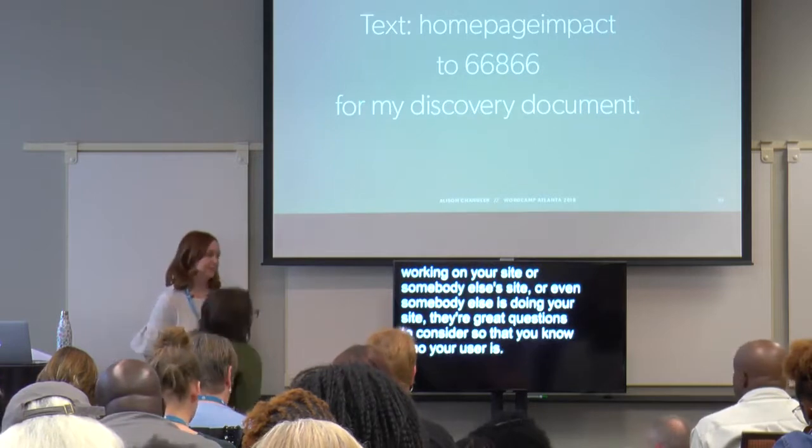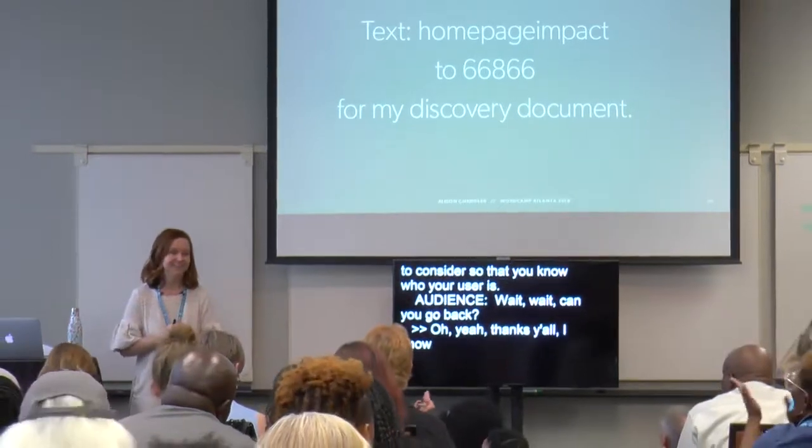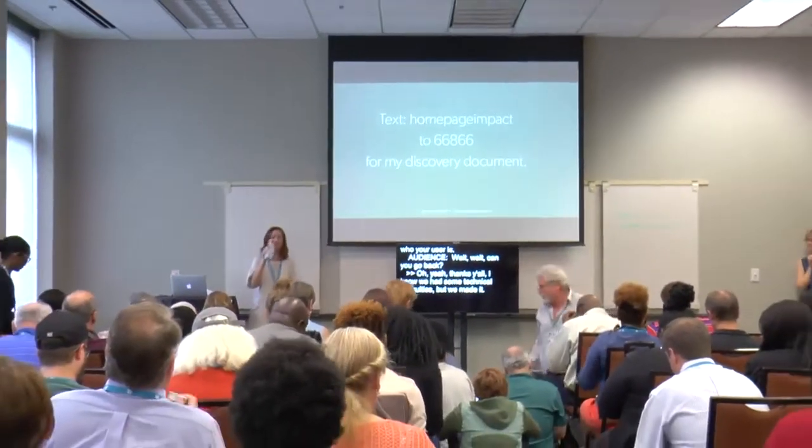Thanks, y'all. I know we had some technical difficulties, but we made it. Any questions? Someone asks about the text number — you put in 'Homepage Impact' as the message and that makes it me. We both learned about this tool this week. It hooks up to my MailChimp. I got the first free 30-day trial so I could get this stuff to you.